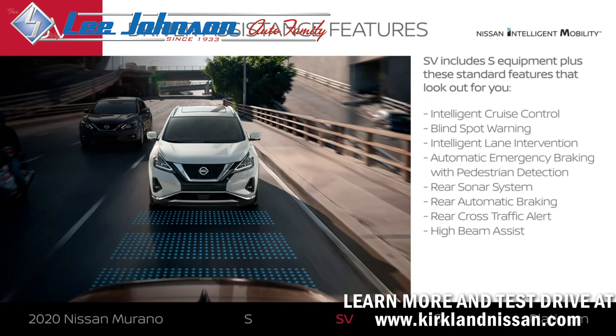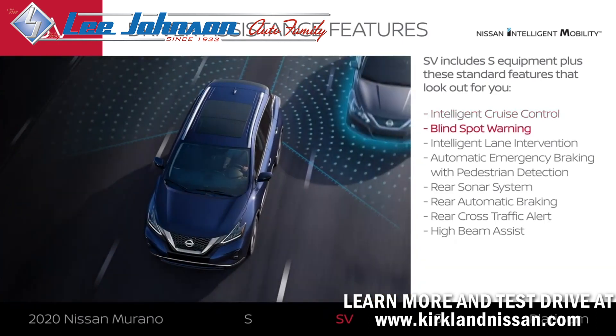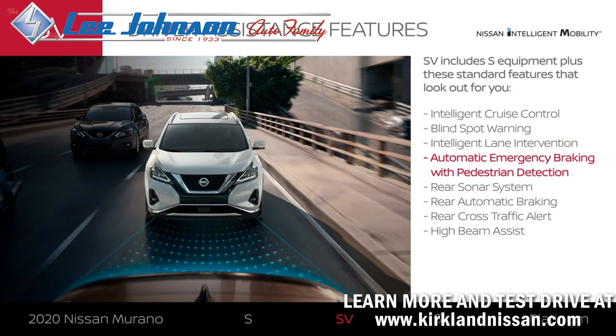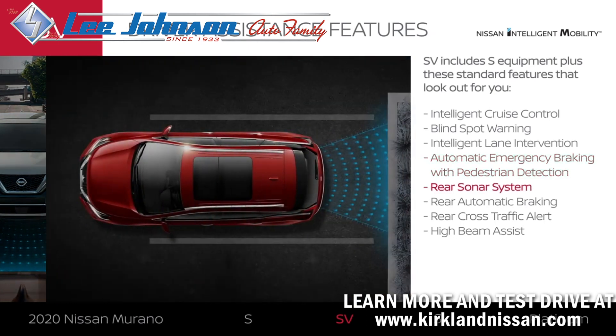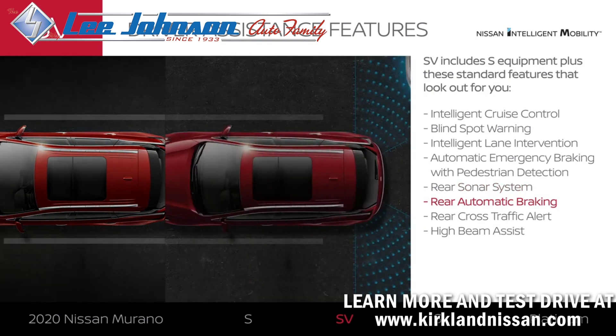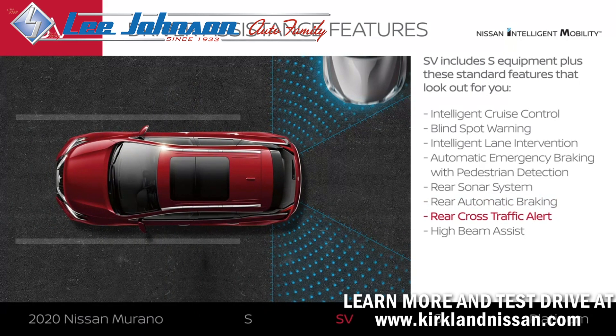SV adds an impressive number of Nissan Intelligent Mobility features that help you move with more confidence. Murano SV lets you slow and speed up with traffic automatically. You'll get a heads up when cars are detected in your blind spot area, and help staying in your lane. Murano SV can detect pedestrians, braking automatically to help avoid or lessen the impact of a frontal collision. You'll get a warning about detected objects behind you, and Murano SV can even brake to help avoid backing into stationary items directly behind you, and can warn you about cars detected crossing behind you. On the road, Murano SV can automatically give a little courtesy to other drivers.